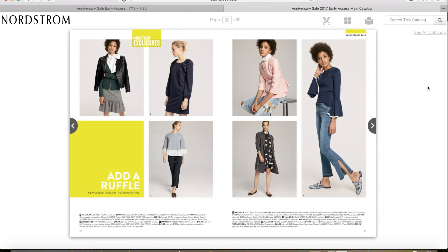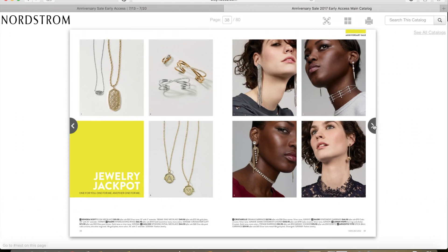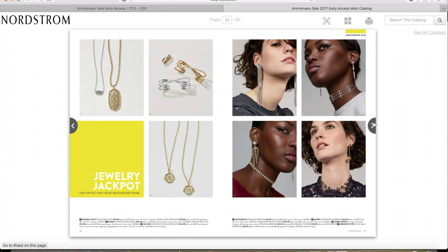Now some jewelry — here's a pretty necklace I like. This is the Kendra Scott Ray Long Filigree Pendant Necklace. It's a really pretty long necklace that comes in silver, rose gold, and gold. I would probably get the silver one because I wear a lot of silver jewelry — that would just go with more of what I have. That is $49.90 for the sale and after the sale it'll be $75.